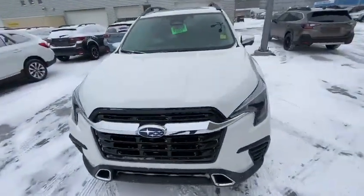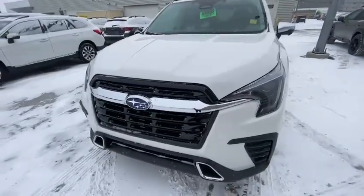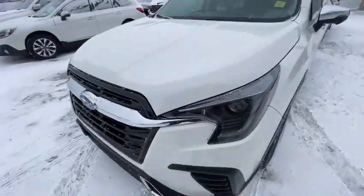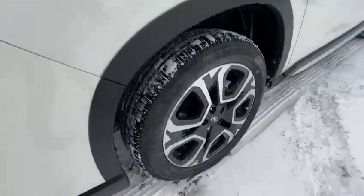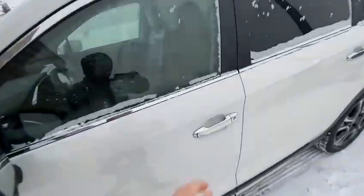Hey Donna, this is your friendly Subaru. Here's the new 2023 Ascent — that's the fully redesigned package. As you can see, it has a new front, new rims like this. This one is the top of the line, so it comes with leather seats.